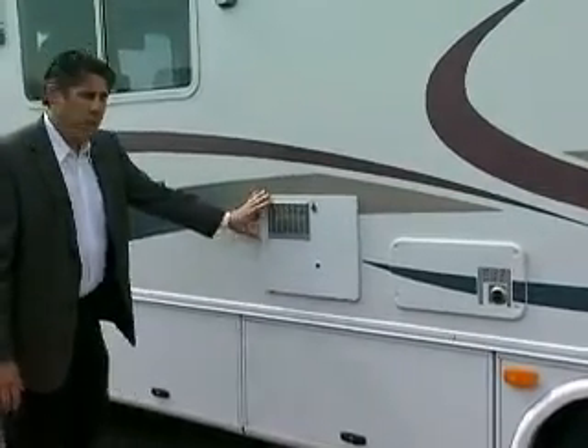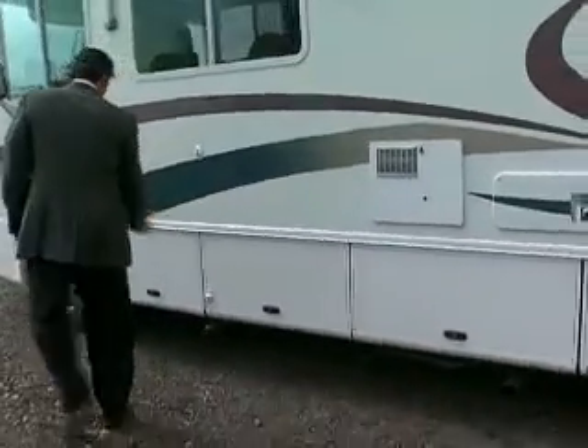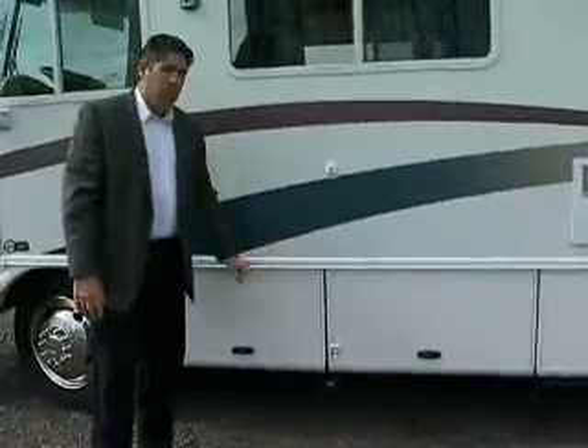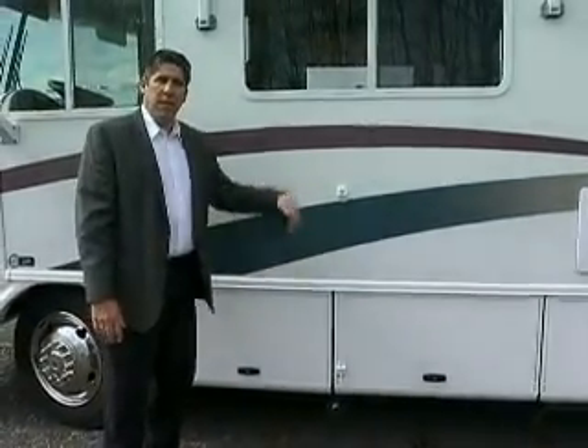This is your hot water heater hatch right over here. You can see the ample storage space. Down here on the bottom, the vehicle does come with an onboard generator. The generator can be started inside or outside.